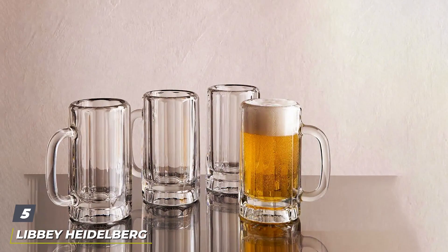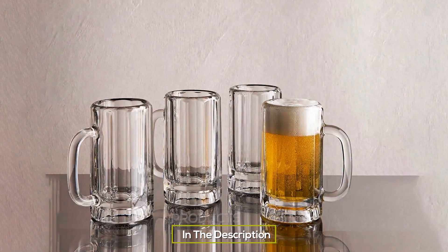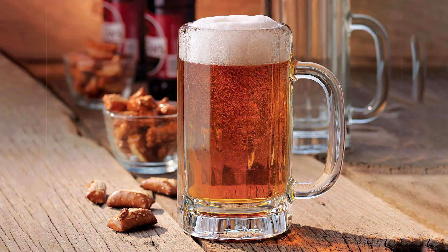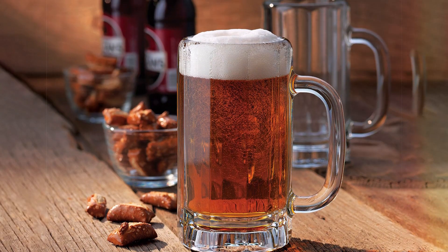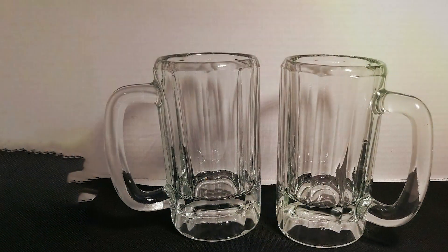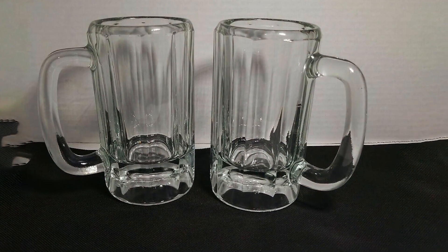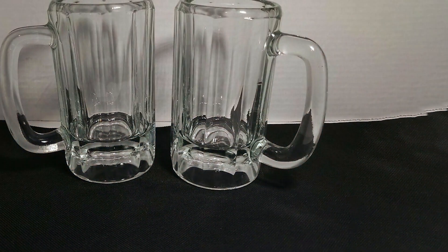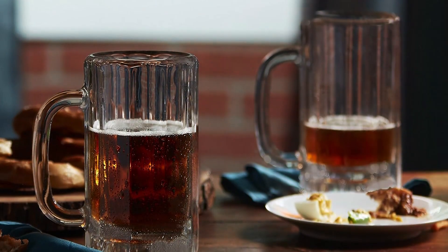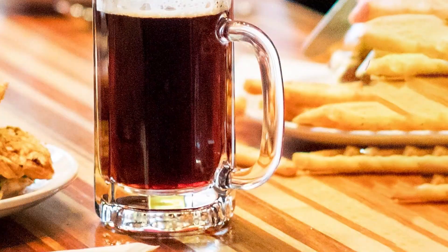Number 5. The fifth spot on our list is occupied by the Classic Libby Heidelberg glass beer mugs. With a 16-ounce capacity, these mugs strike the perfect balance between traditional design and modern functionality. Crafted from durable, thick glass, the Heidelberg mugs are designed to withstand the test of time, making them a staple in any beer lover's collection. The design is a nod to classic German beer gardens, with a robust handle that ensures a firm grip without compromising comfort. The superior quality glass is clear and thick, ideal for the freezer, keeping your beer colder for longer.